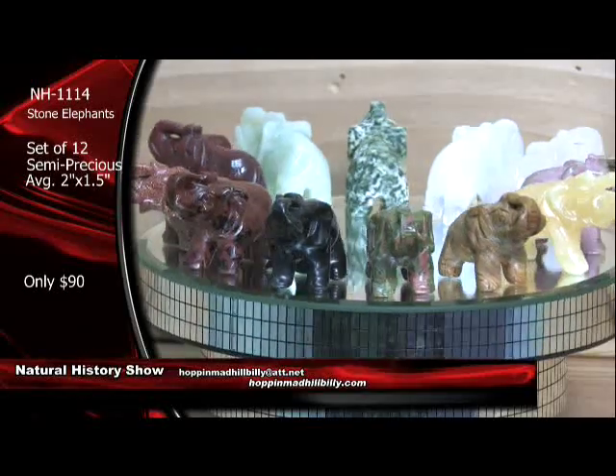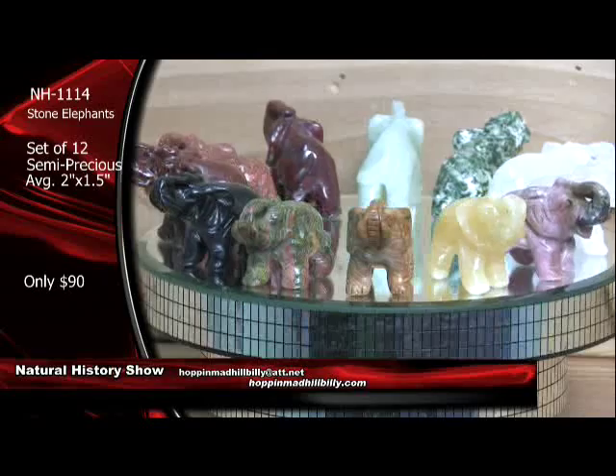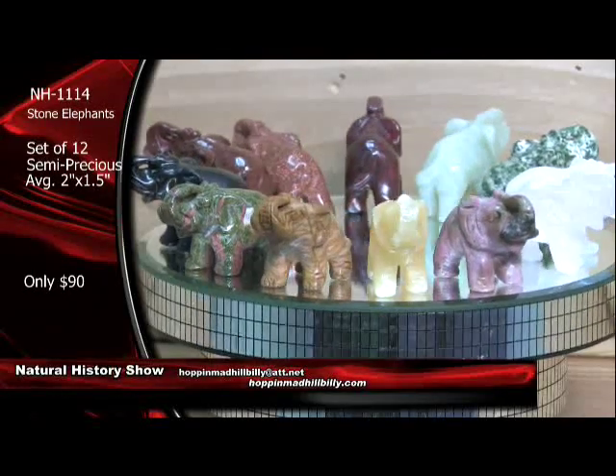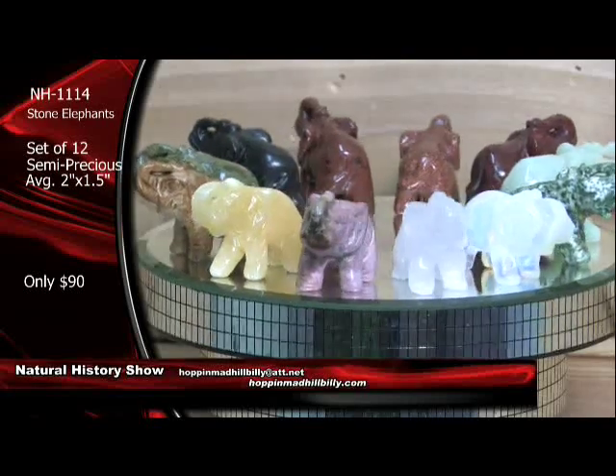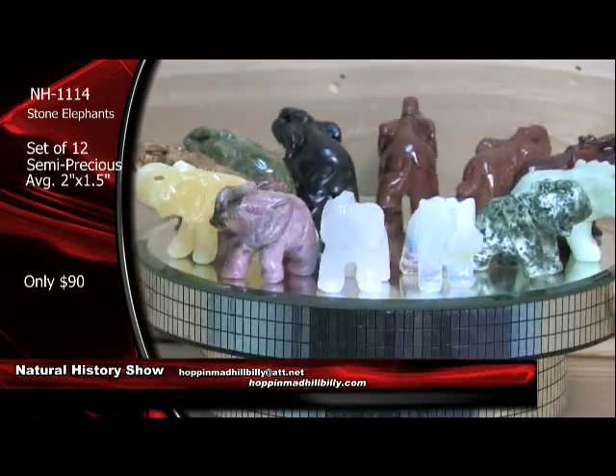Here's another view of the elephants there. Very, very nice — look at those beauties right there. Let me tell you something — we have sold the heck out of these this hour.